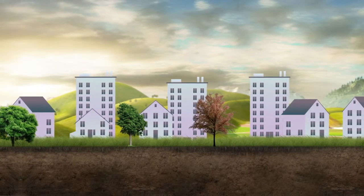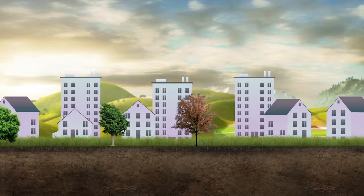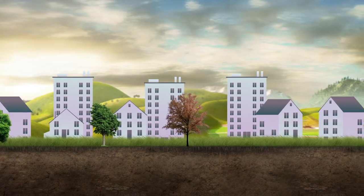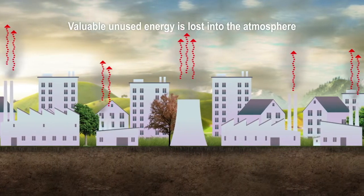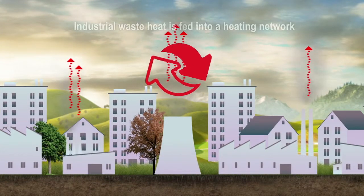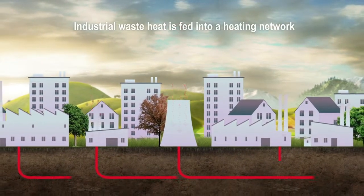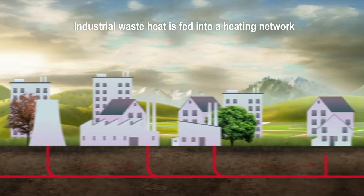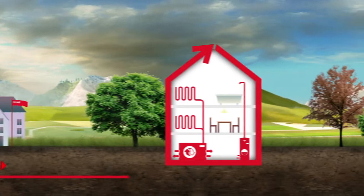The population is growing and so is the demand for energy, especially for hot water and heating. One solution being used in densely populated areas comes in the form of integrated energy sources offered by district heating providers. Heat from power plants or industrial processes is reclaimed and distributed to homes and buildings, requiring no additional energy generation. This saves resources and lowers emissions.